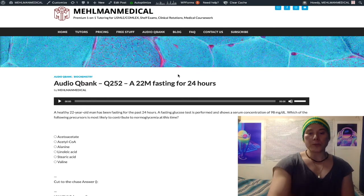A 22-year-old has been fasting for 24 hours and has normoglycemia — normal serum glucose at 98 milligrams per deciliter. Normal range is 72 to 99 mg/dL. Impaired fasting glucose or pre-diabetes is 100 to 125 mg/dL, and two readings of 126 or greater would be diabetes mellitus.